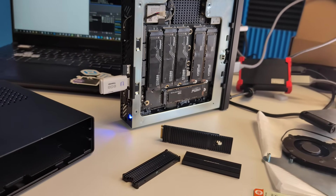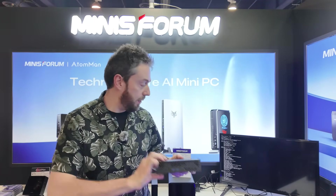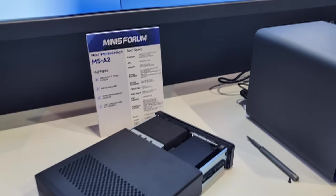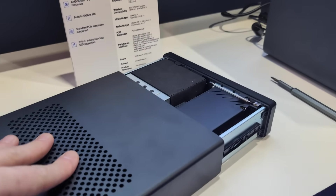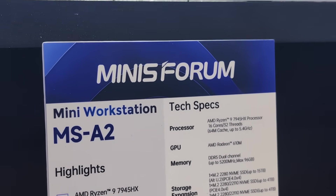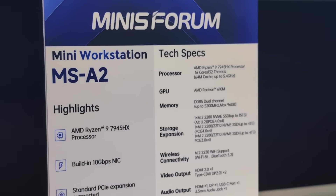They're already promoting a NAS system here at CES. However, as interesting as that is, there's a follow-up: this is the MS-A2, their successor to the MS-01, and it arrives with an AMD Ryzen 9 processor inside.